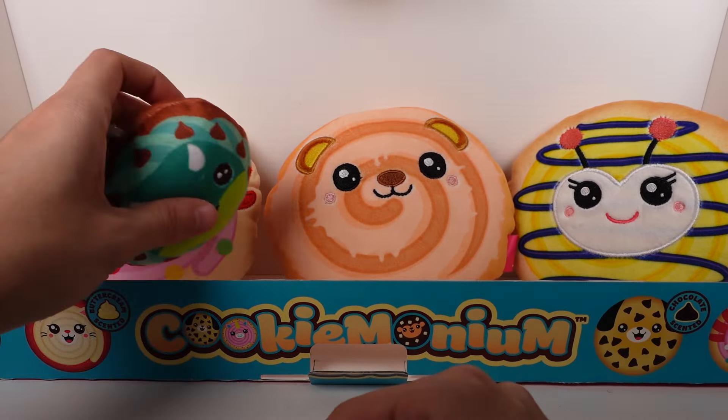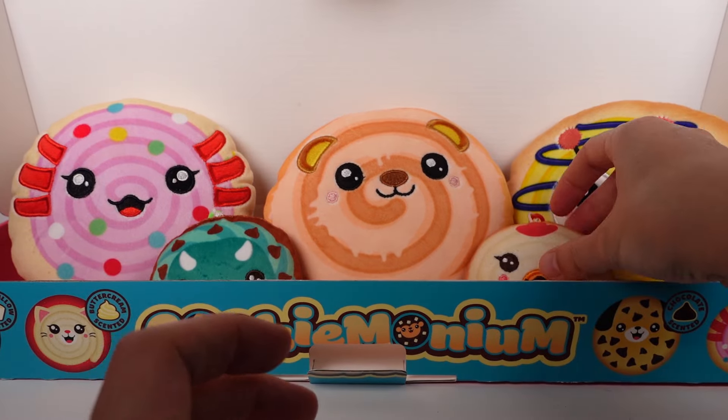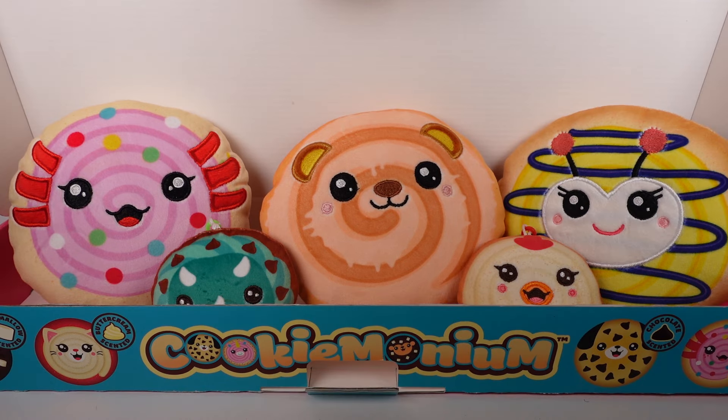These are the most adorable things in the whole world — I need to find more! Out of all of these Cookie Monium friends we opened today, let me know your top favorite in the comments down below. Honestly I think it's a tie between the axolotl and the cookie bear — but I'm going to choose the axolotl, the confetti cake cookie axolotl, as my favorite. Let me know yours in the comments! Thank you so much for watching — be sure to subscribe and I'll see you next time!